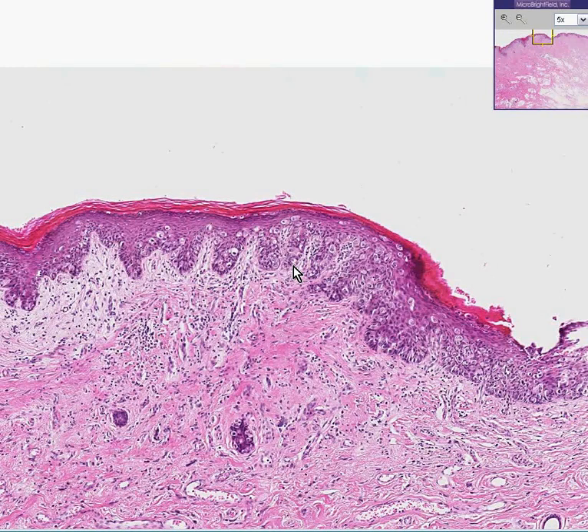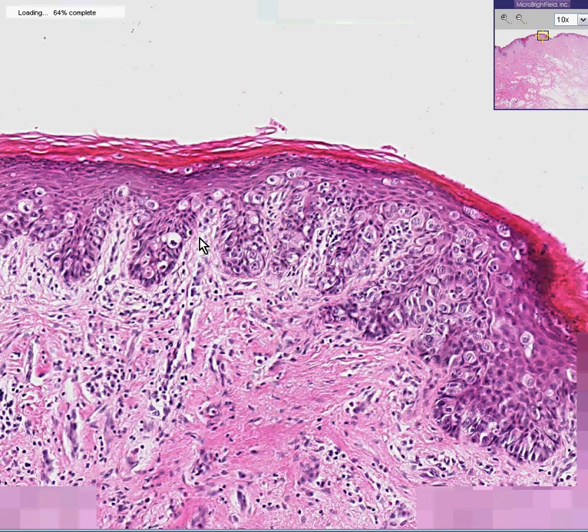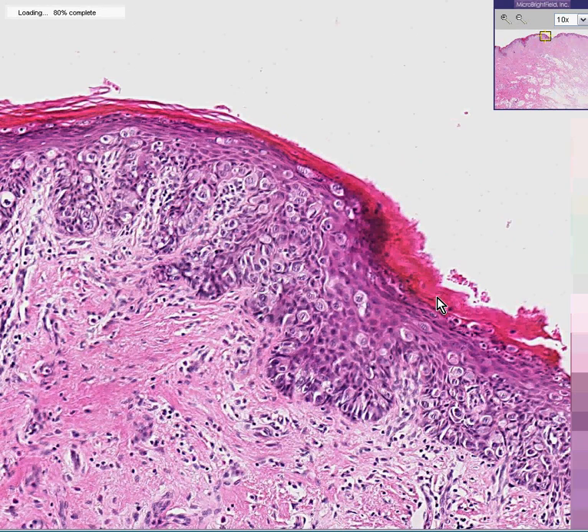If I told you that this was Paget's disease of the nipple of the breast — of the nipple of the skin of the breast, which like skin everywhere else is stratified squamous epithelium — you would believe me and you would be fooled. But it is classically looking like Paget's disease. You can see all these Paget cells like we saw in our nipple case. You can see that it's skin, that the overlying area is keratinized — the stratum corneum. And it looks exactly like the Paget's disease we saw in the nipple.